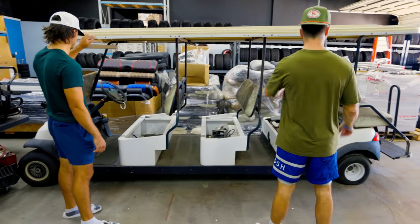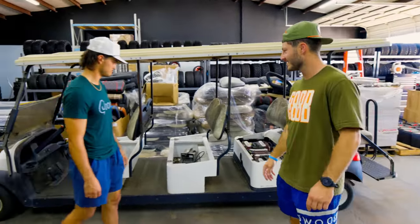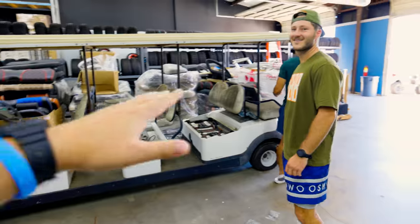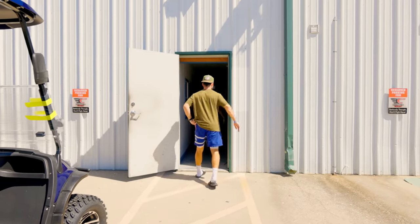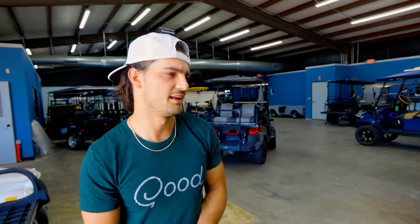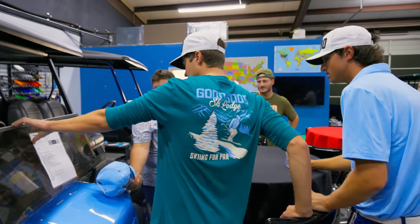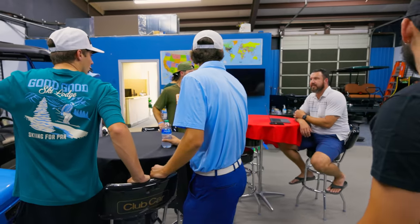Are you kidding me? One, two, three, four rows of seats — just throw some new batteries in there, clean her up. That's the one right there for a Good Good video — all of us just cruising in one cart. Alright, so we're here at Excessive Carts, been walking around with Josh, looking at a bunch of different carts, trying to get an idea as to what we want to get for all of you. Now we're gonna start talking to Josh, get some negotiations started, and try to pick a cart for you guys.